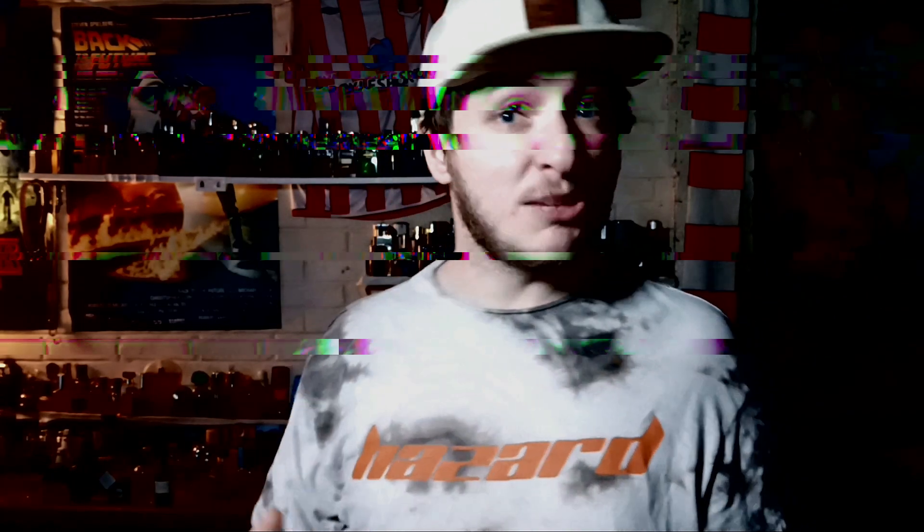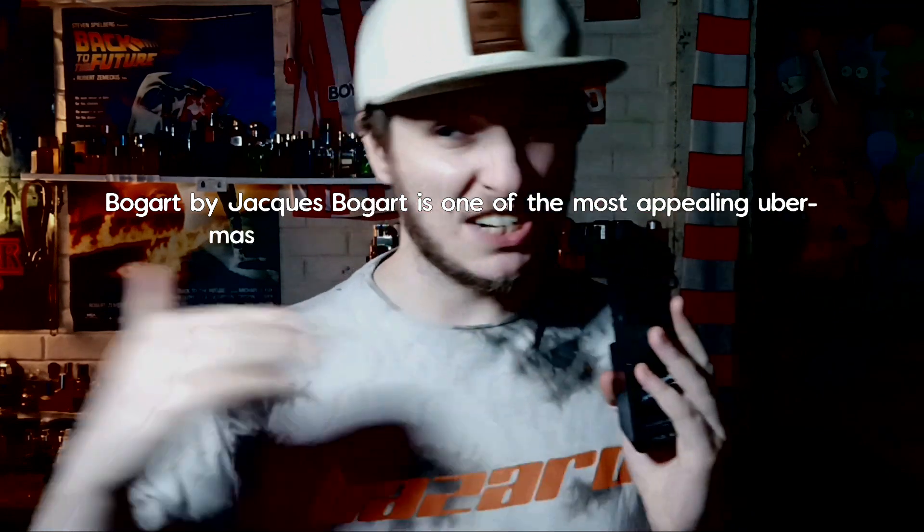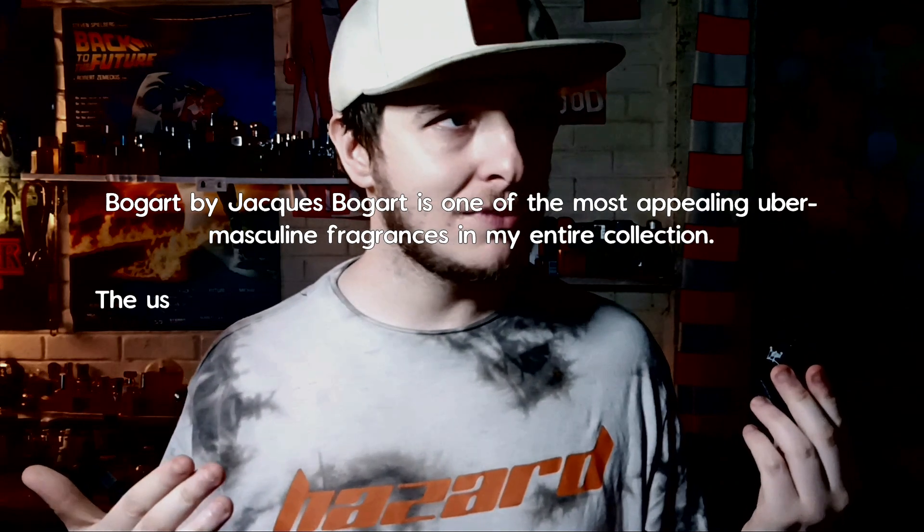It's definitely more manly than Bogart's One Man Show, but definitely not manlier than Thüriel. Even though it's got its macho vibes going on, it's definitely got a clean edge to it. I'm even getting a little bit of Santos de Cartier vibes with this — very slightly — although this has a bit more citrus going on. It's really good stuff.